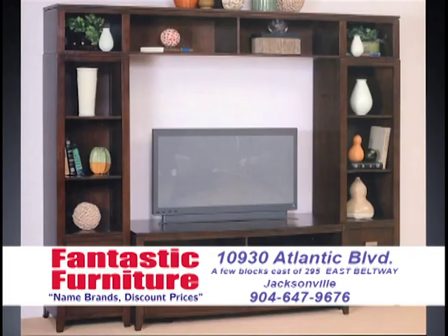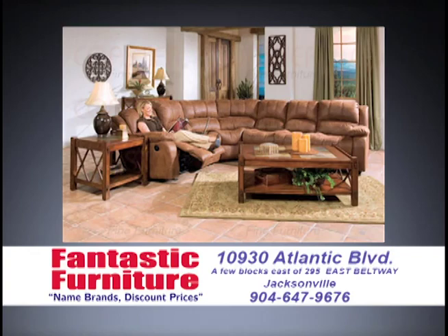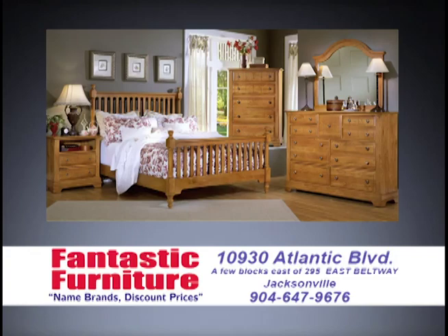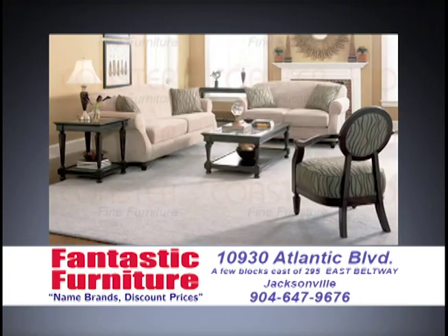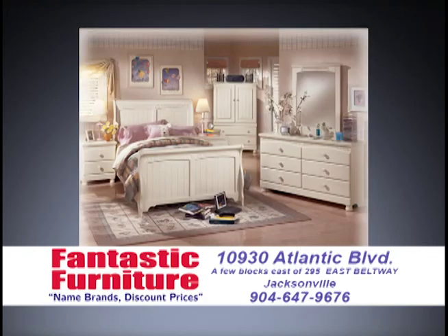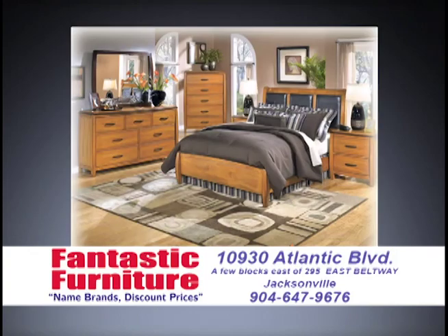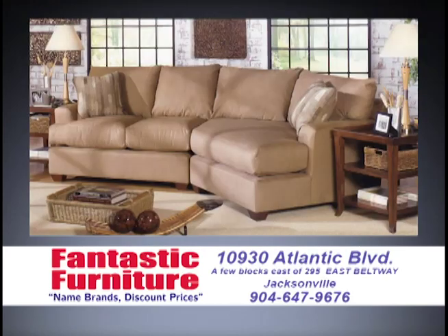We have all of our wall units, entertainment centers, all of our leather furniture, all of our reclining sectionals — everything is on sale. Kids furniture, cocktail and end tables, sofa tables, lamps, pictures, futons, click clacks, day beds, sofa beds, reclining sectionals with recliners at both ends. Stuff you can make bigger, smaller, change the fabric. We also have reclining sectionals that you can add sleepers in. We have sofas and loveseats, sleepers and loveseats, sleepers and chairs. We guarantee if you ever buy anything from us and you ever see it for less, we will give you back 110% of the difference.